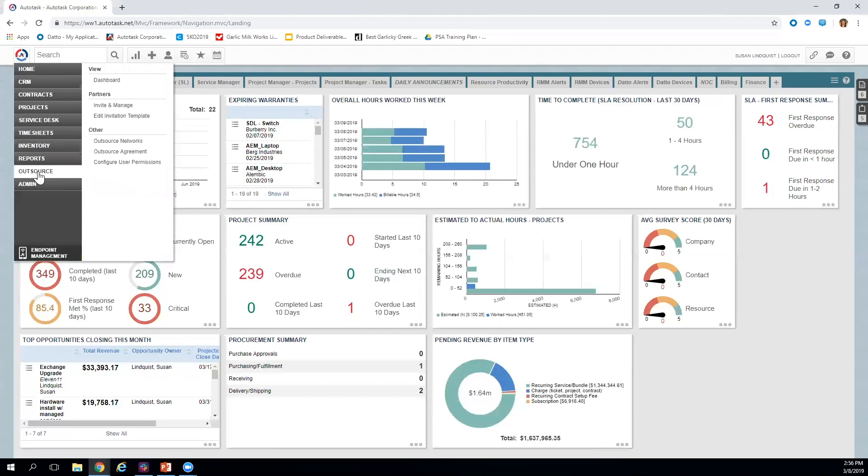The Outsource feature available in Premium and Ultimate packages provides unlimited contractor use without paying for a contractor license to the Autotask platform. We offer an outsource module that lets you outsource service desk tickets to external contractors through a separate subcontractor portal. The contractor logs into that portal, has visibility only to the jobs outsourced to them, and can track time, add notes, update status, and add material charges — all reflected in your database.